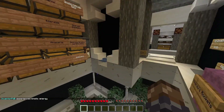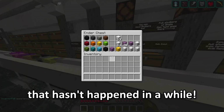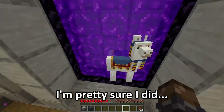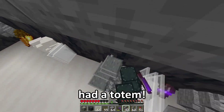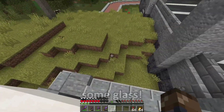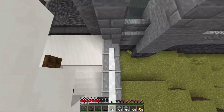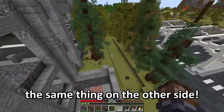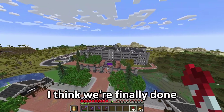I died. That hasn't happened in a while. Did I not have a totem? I'm pretty sure I had a totem. This is why I don't play hardcore. Now I can start placing in some glass. I think I finished this stairwell. Now I just have to go build the same thing on the other side. Now that that's completed, I think we're finally done with this build.